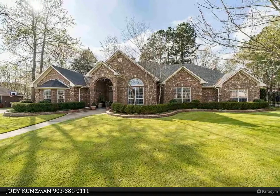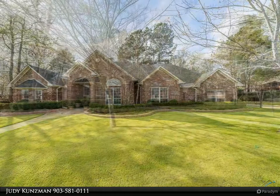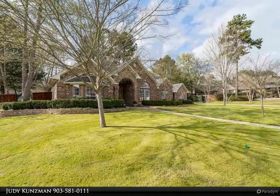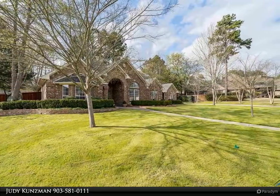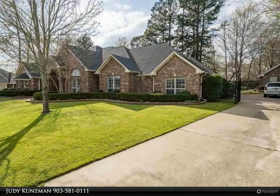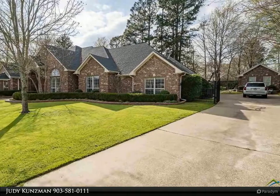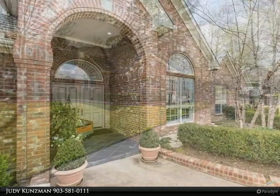Absolutely stunning custom home in Tall Timbers on .45 acres — exquisite and classic in every way. The double front doors welcome you into this 4 bedroom, 3.5 bath, 3 car garage home with soaring ceilings, warm wood floors, new grey tones, and extensive trim work throughout. No detail is overlooked.